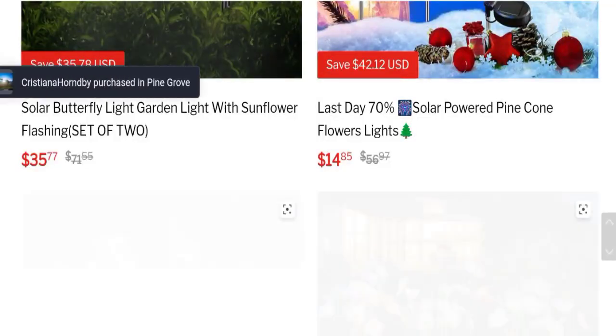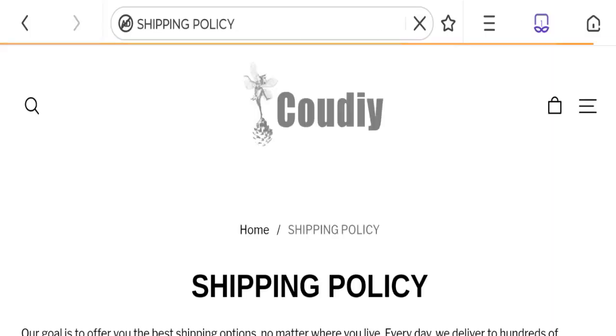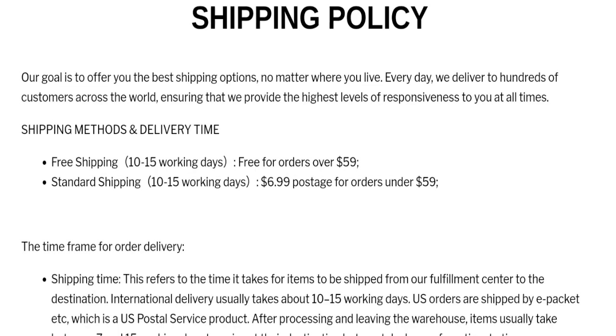Now talking about shipping information — looking at the dedicated shipping policy section. They have given the shipping method and delivery time: free shipping, 10 to 15 working days, free for orders over $59; and standard shipping, 10 to 15 working days, costing $6.99 for orders under $59.